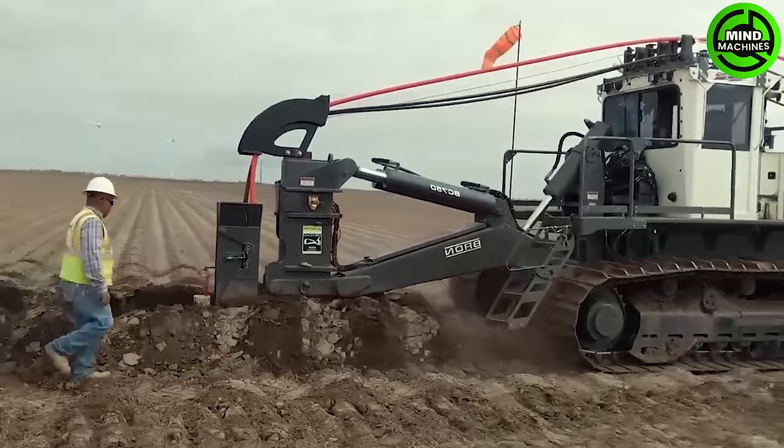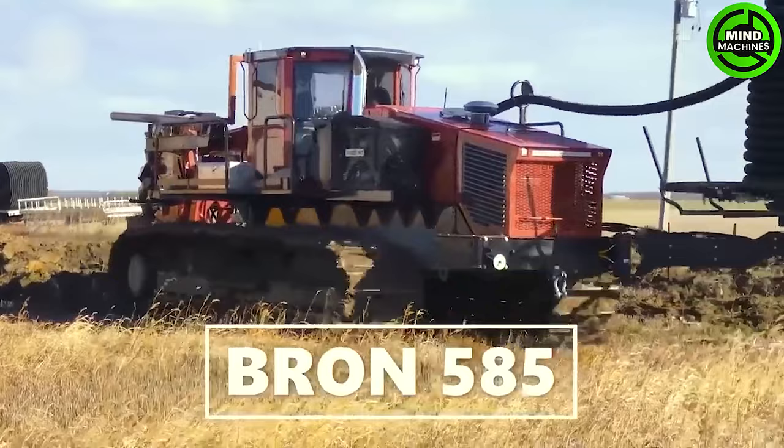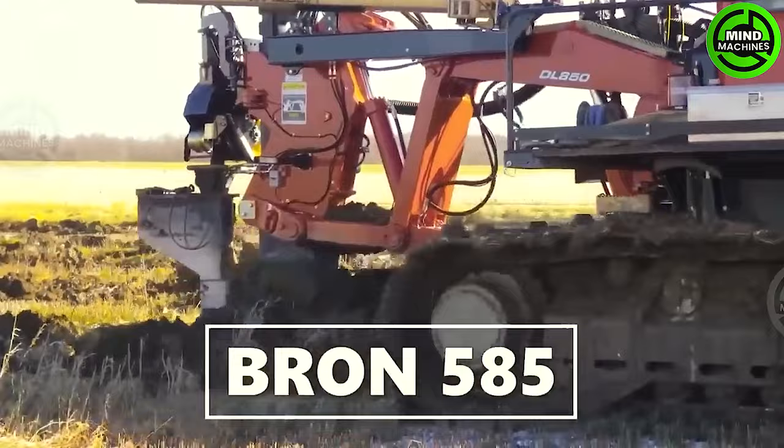The Braun 585 can plow as deep as 7 feet and install a 12-inch diameter pipe. It has a weight ranging from 86,000 to 93,000 pounds but exerts only 5.5 pounds per square inch of ground pressure.